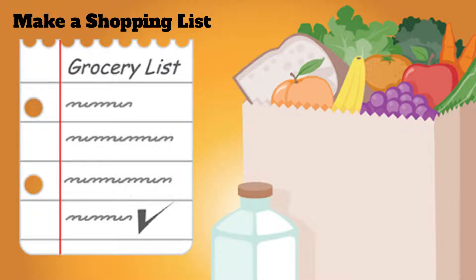Always make a list before you go shopping. In this process of making a list, you know which things are much needed and which items are extras. You will not fall for discount offers or snacks and you tend to stick to the essentials on your list.